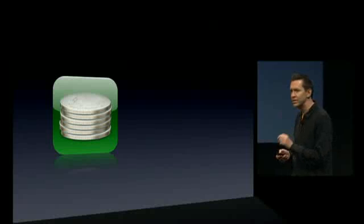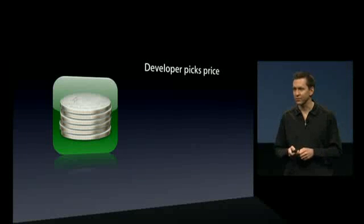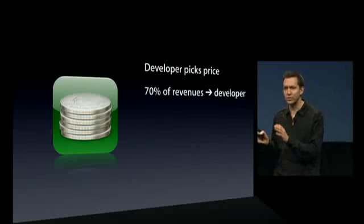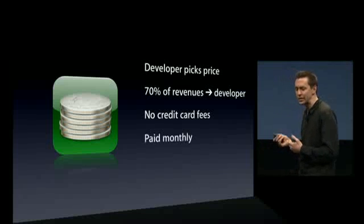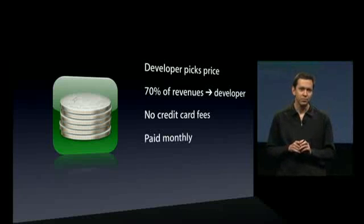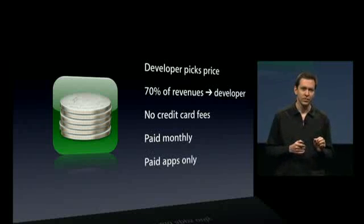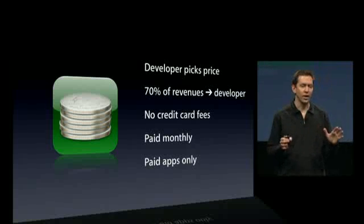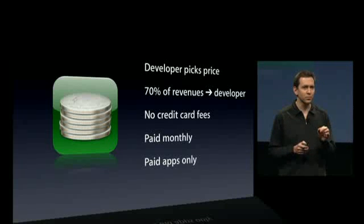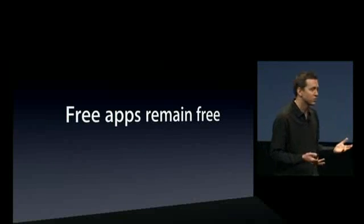In-app purchase. The business model for in-app purchase is the same as for the App Store, meaning the developer sets the price for in-app purchase items. Again, 70% of the revenue goes straight to the developer. There are no credit card fees — we will cover all the credit card fees — and developers are paid monthly. To keep the model simple for the consumer, this is for paid apps only. If a developer sells an application and it makes sense to have an in-app purchase — say, for a subscription — you're absolutely free to do that. But to keep it simple, when a consumer sees a free application, free apps remain free. You won't ever be asked to buy something inside that free application. And that's what we're doing for in-app purchase.